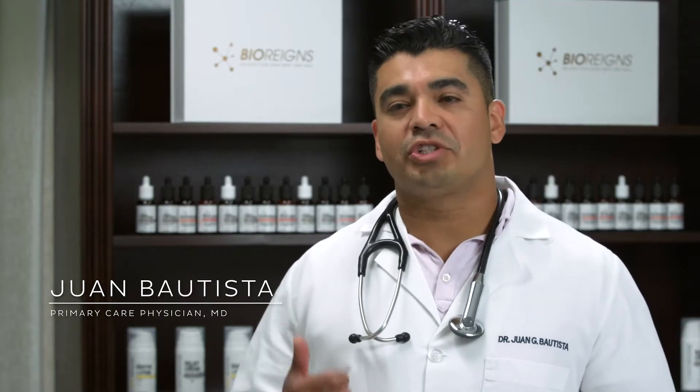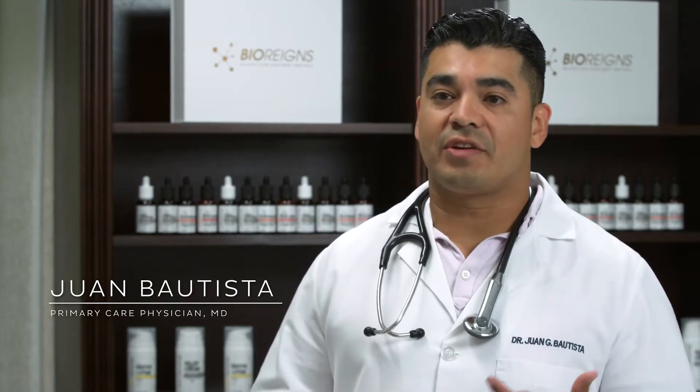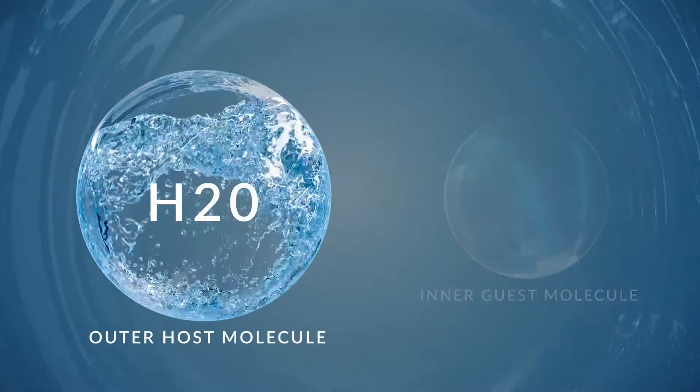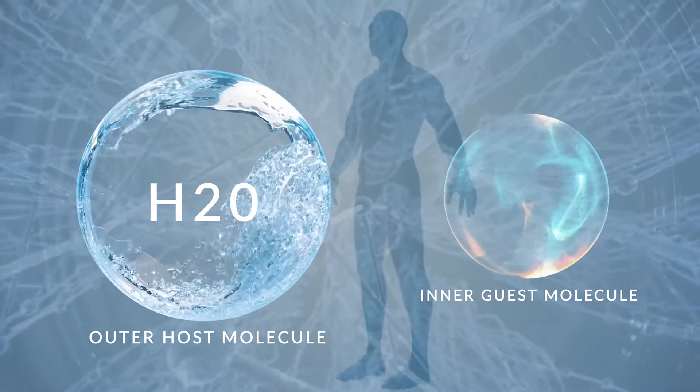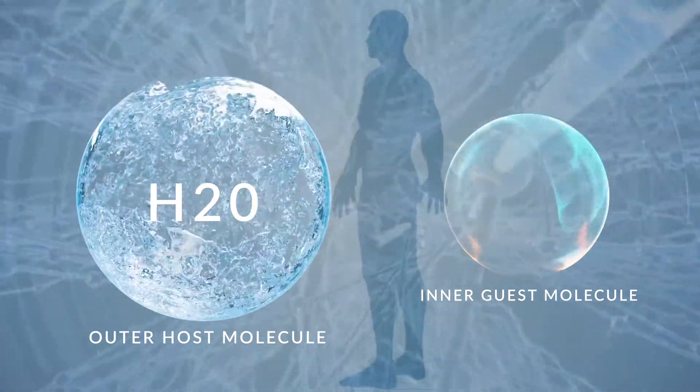BioCX is a proprietary inclusion compound, which is a combination of an outer host molecule and an inner guest molecule. The host molecule delivers the guest molecule to your body on a cellular level, and some nutrients need that help.